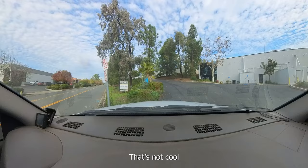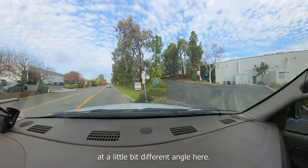I think it was hitting my roof. That's not cool. I'm going to have to approach this at a little bit different angle here. Hang on.